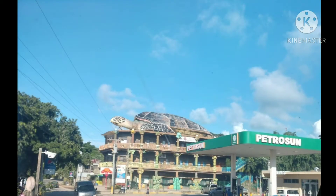This is kind of going into West End, but this is actually the opposite side of it. There's a huge turtle on top of this plaza — it's really cool.